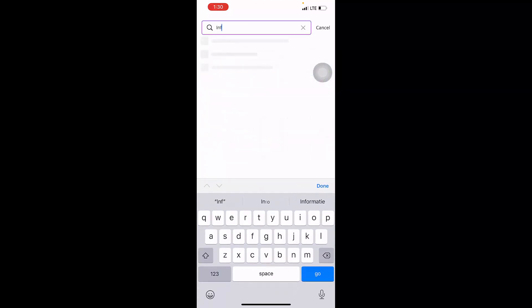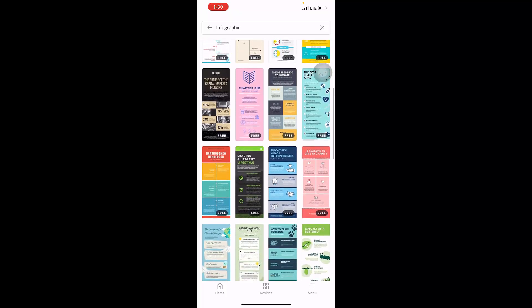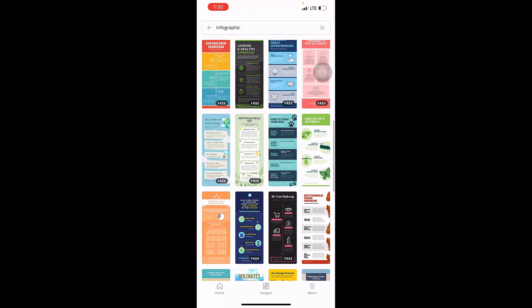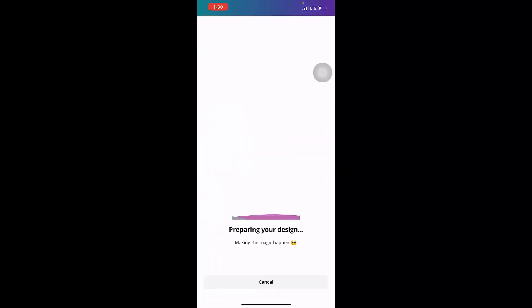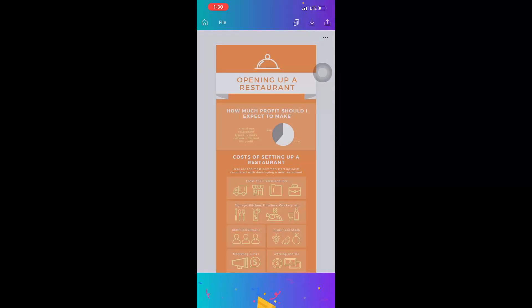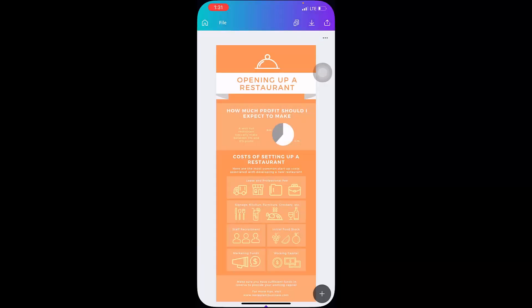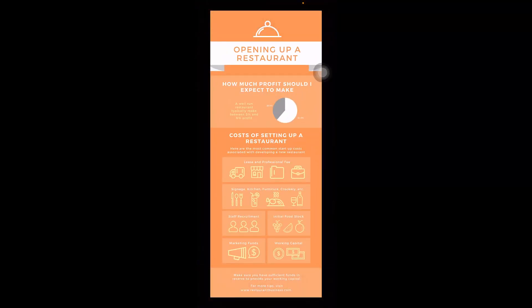I come here on Canva and search 'infographic' — you can see there are so many templates showing. I can choose any template because I am a pro member. My client's business is about a restaurant, so I opened this infographic — it's 100% free — and I just downloaded it as-is. It's downloading and saving to my gallery. I downloaded it from Canva and delivered it to my client as-is on Fiverr.com. Here you can see this image in my gallery.